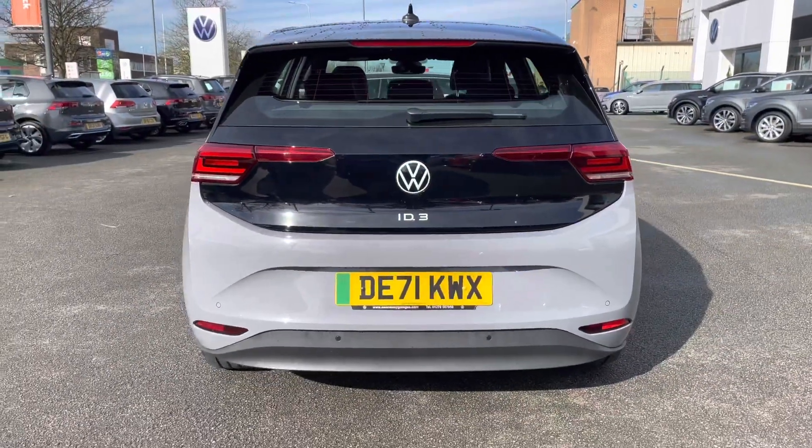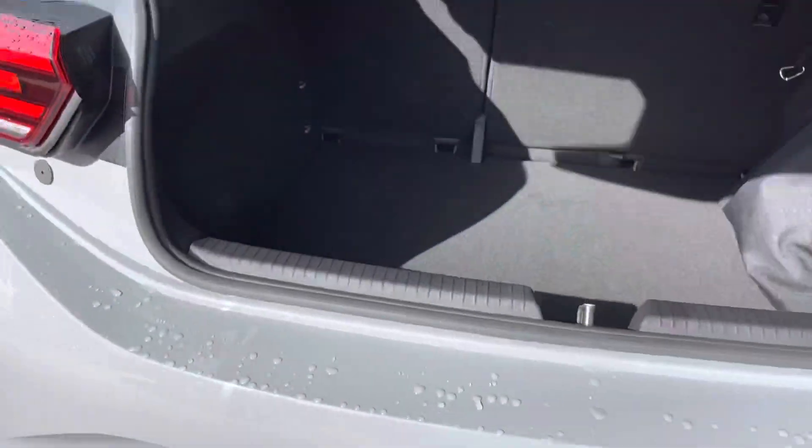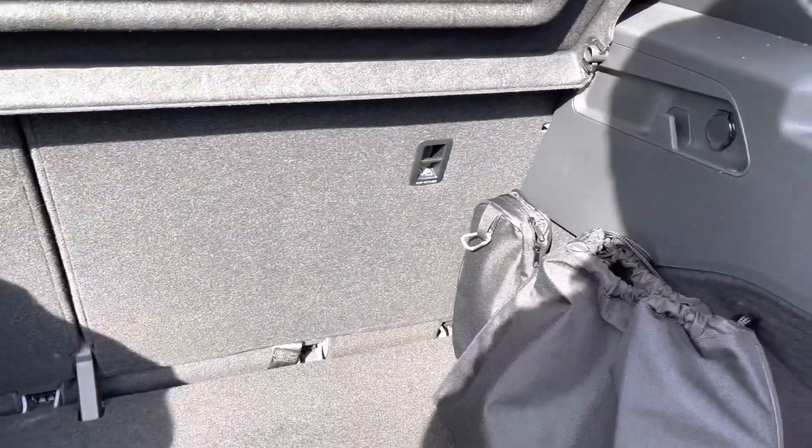Front and rear parking sensors come as standard on this car, making it nice and easy to park up with total peace of mind. There's also a huge amount of boot space on offer, with 60/40 split-folding seats available as well, which fold down to make more room for luggage such as suitcases.